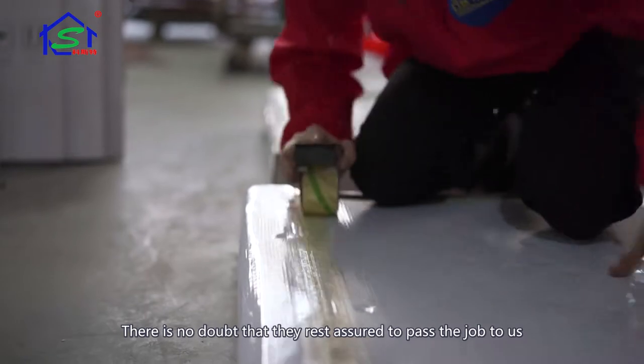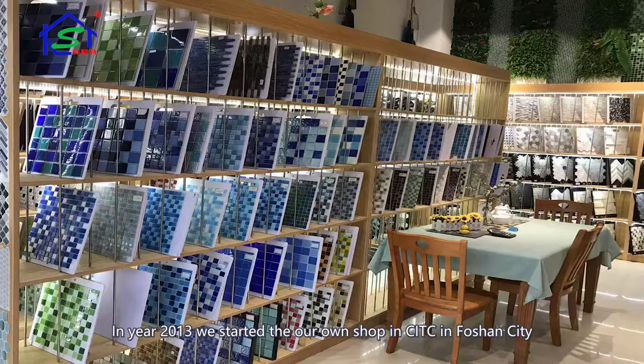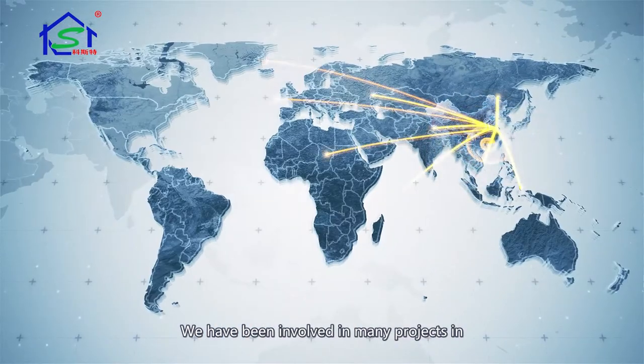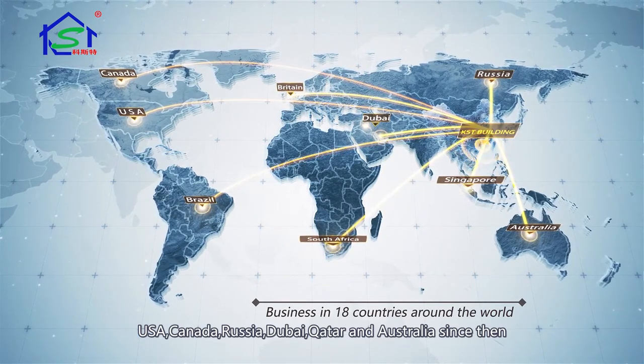There is no doubt that you can rest assured to pass the job to us. In 2013, we started our own shop in CITC in Foshan City, and since then we have been involved in many projects in the USA, Canada, Russia, Dubai, Qatar, and Australia.